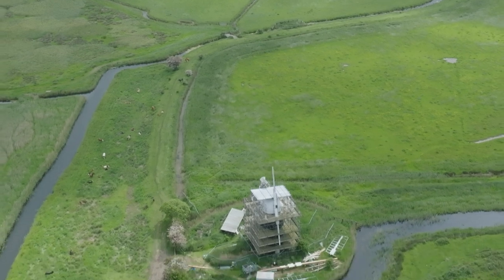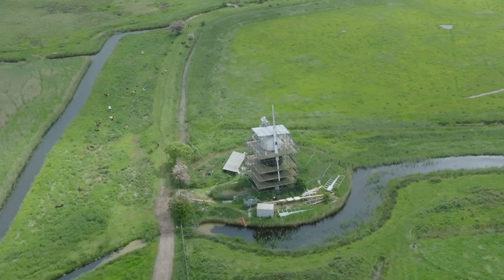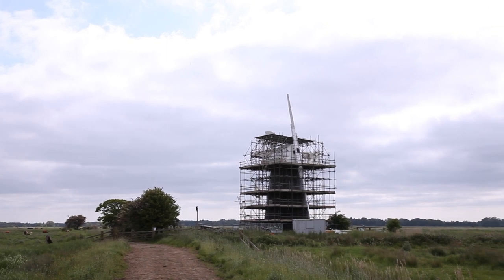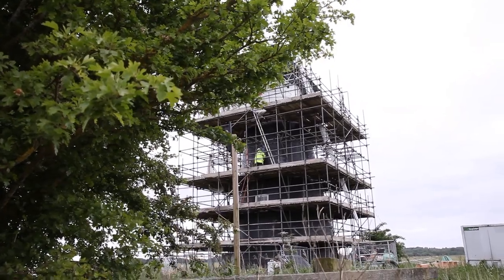The mills of the Broads are one of the iconic landscape features that we have. This is what separates us from all the other parts of the national parks in the UK. We're at a critical point now where if we don't intervene on these heritage structures, we will lose them permanently in the landscape. And as a defining character feature of the Broads, they have a value for us.